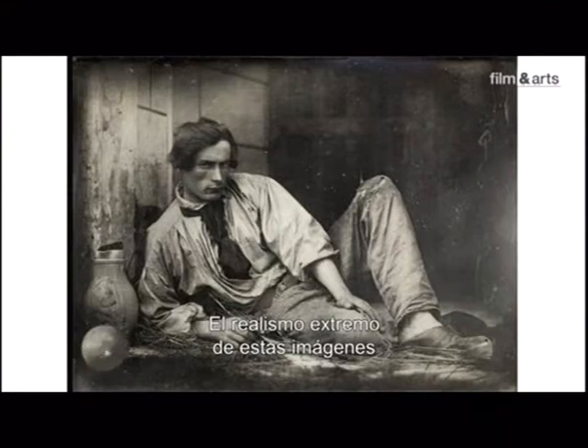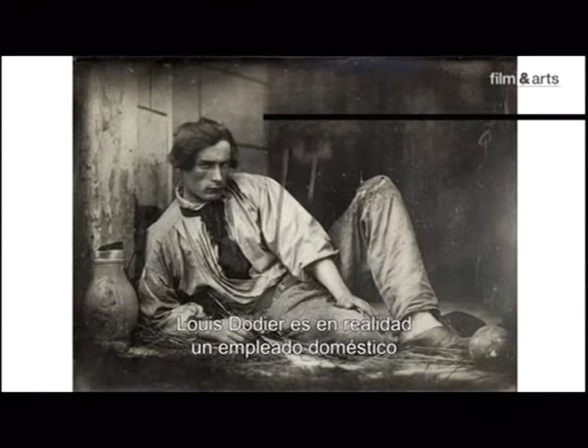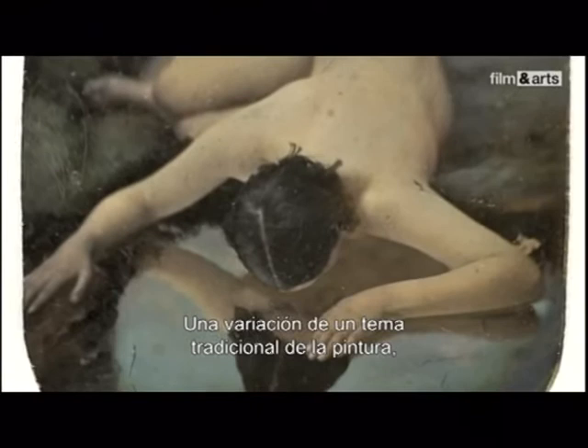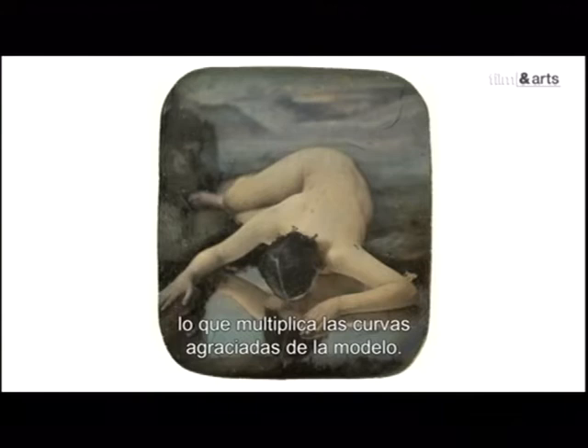À l'extrême réalisme de ces images répondent les toutes premières mises en scène. Un boulet, des chaînes, un prisonnier dans sa cage : Louis Dodier n'est en fait qu'un domestique qui prend la pose pour son maître, le photographe amateur Imbert de Mollard. Narcisse — variation d'un thème traditionnel en peinture, le reflet d'un corps nu — le motif semble avoir été inventé pour le daguerréotype, le miroir de l'eau renvoyant au reflet de la plaque elle-même, multipliant les courbes gracieuses du modèle.